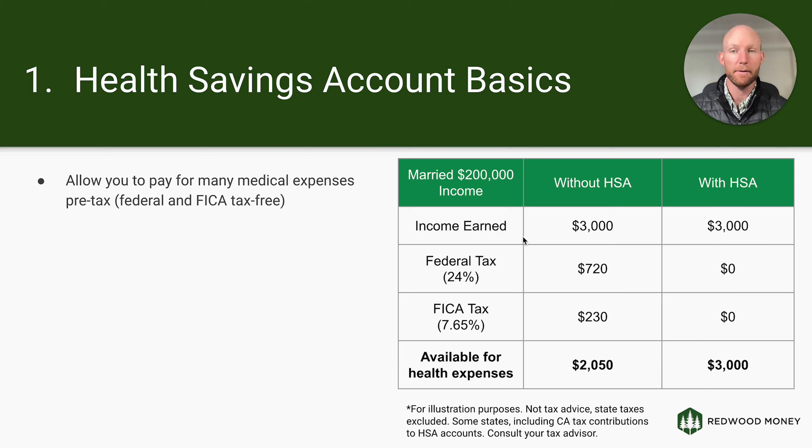Of that $3,000, $720 goes to the federal government in income tax and $230 goes out in FICA tax. With an HSA, because it avoids these taxes — it's tax-deductible, or if you pay through payroll you avoid these taxes — if you earn $3,000, all $2,050 can go towards that expense and you're left with $950 in your account that can still grow for the future or go towards other medical expenses. That is, in a nutshell, the immediate benefit of an HSA account.